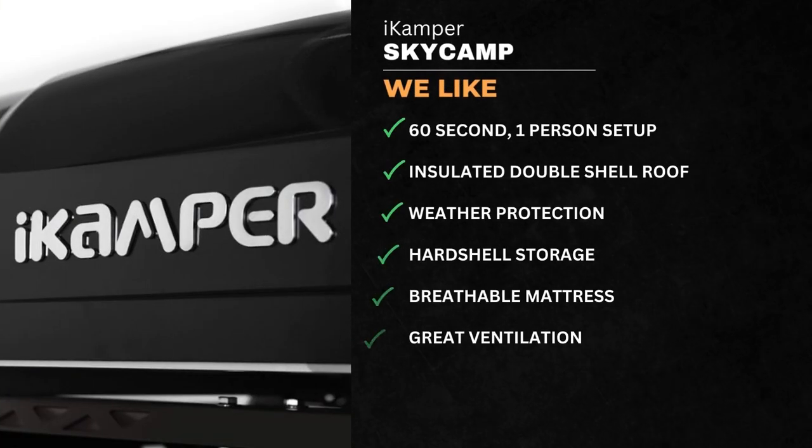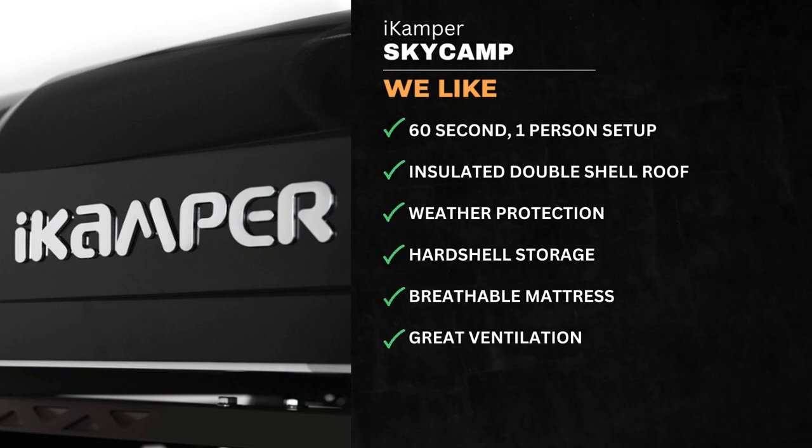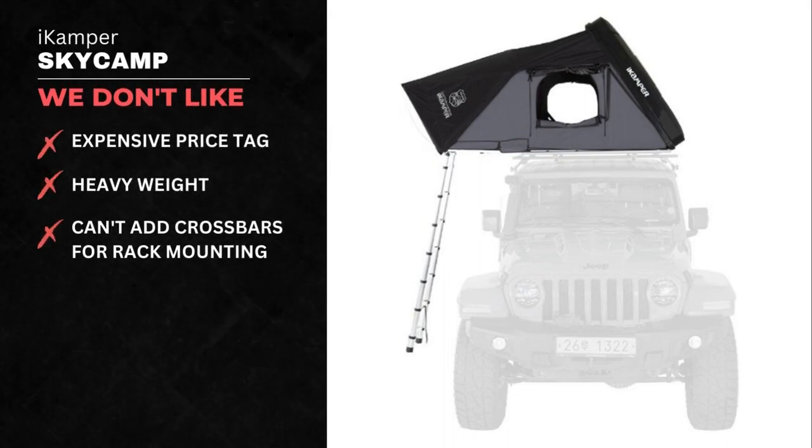We like the SkyCamp's 60-second one-person setup, insulated double-shell roof, weather protection, hard-shell storage, breathable mattress, and great ventilation. On the flip side, we don't like the tent's expensive price tag, heavy weight, and the fact that you can't add crossbars.